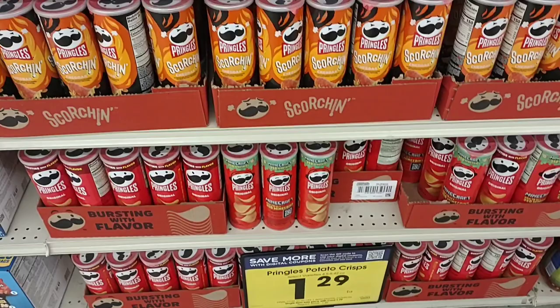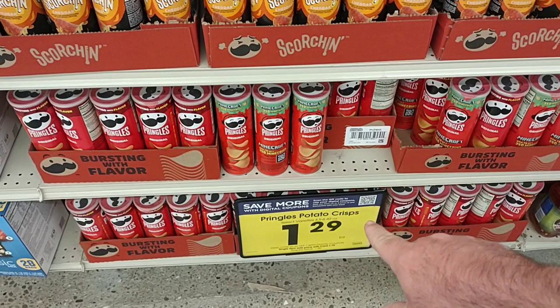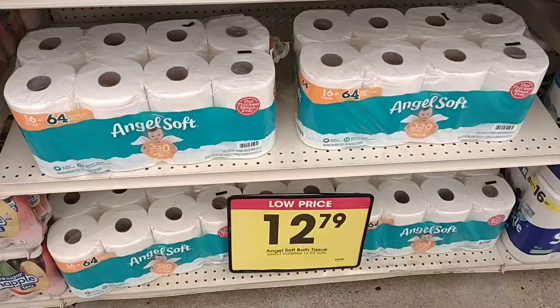Everyone who's been watching the channel for a while knows that we love our Pringles. However, we refuse to pay $1.89 for them, so when they're on sale like this, we do tend to buy up a few. $1.29 on the digital coupon this week, and you can buy up to five times.